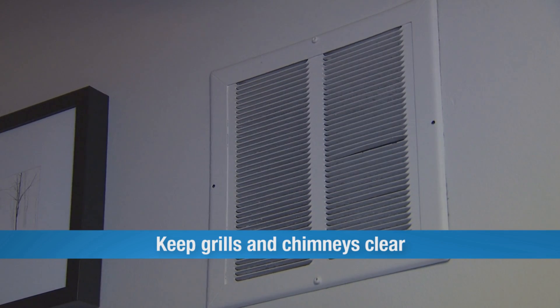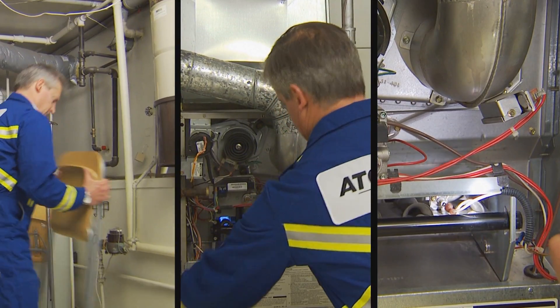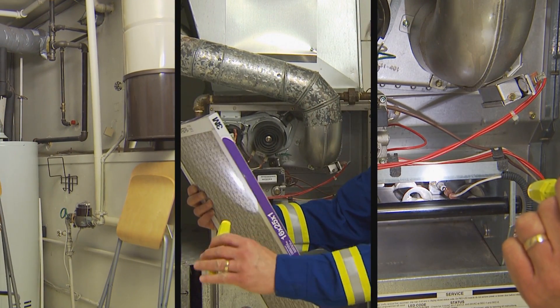Be especially careful to keep any grills free of debris and clutter. If you follow these steps, you'll be ahead of the game, and they don't take much time and will make your home a safer place.